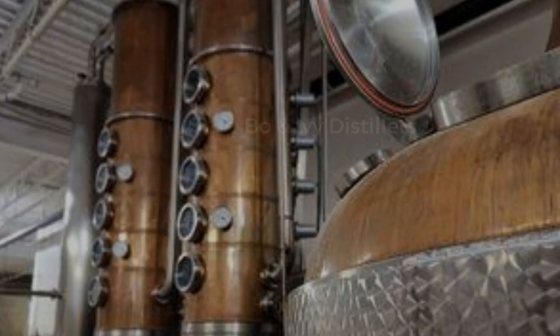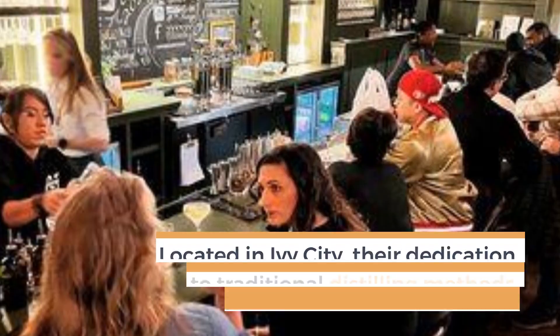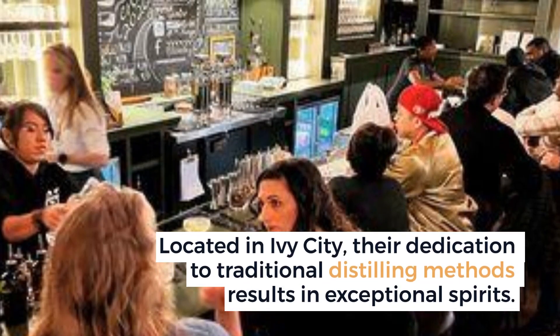Bow and Ivy Distillers specializes in small batch, handcrafted spirits. Located in Ivy City, their dedication to traditional distilling methods results in exceptional spirits.